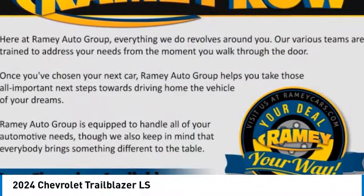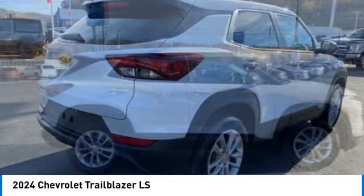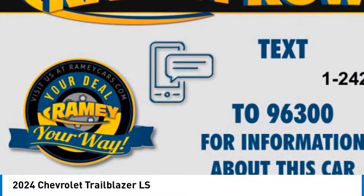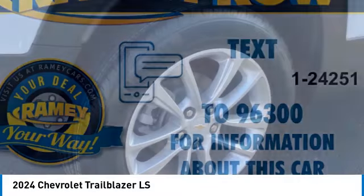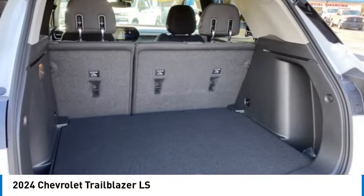Looking for the right vehicle? Check out the 2024 Trailblazer. The Chevrolet Trailblazer is a stylish crossover with plenty of upside on the inside as well. Safety, comfort, features, and style are all found in abundance with the Trailblazer.